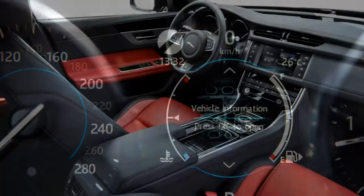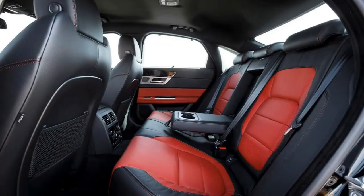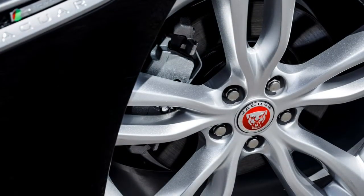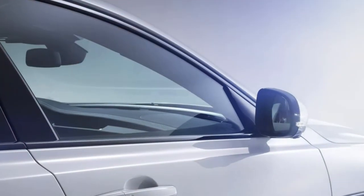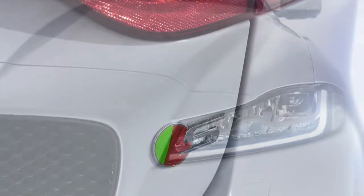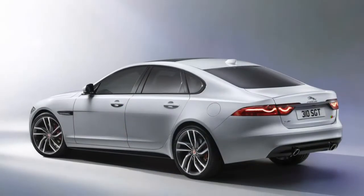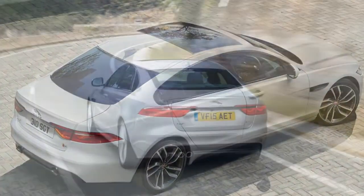Lighter and even more spacious. Despite being fractionally shorter than the last model, the Jaguar XF is quite a bit more spacious, thanks in large part to a 51mm longer wheelbase, liberating more space for rear-seat passengers. A 540-litre boot is another welcome benefit. It doesn't set class benchmarks for cabin roominess, nevertheless it's capable of carrying two 6-foot-tall adults in the back without feeling cramped.